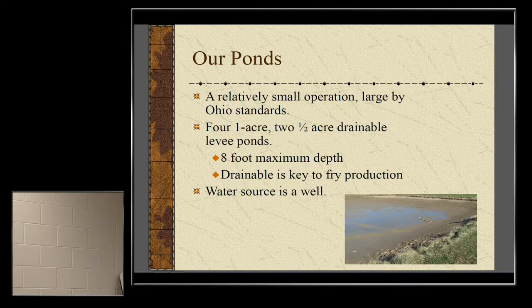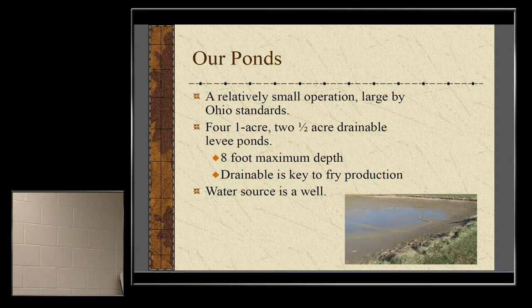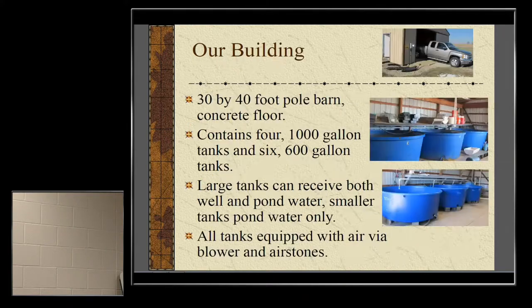Ponds need an eight-foot maximum depth and must be drainable. During winter, you want the pond to dry out and crack, degrade some of the phosphorus and nitrogen, kill any potential aquatic insects that could eat fry in the spring, and knock back algae. We drain ours every year for the fry. Our water source is a well — I would never pull from a drainage ditch because of uncontrollable nutrients and whatever fish species might be in there. Our building is a 30 by 40 foot pole barn on a concrete floor — the best thing we ever did was put a concrete floor in.